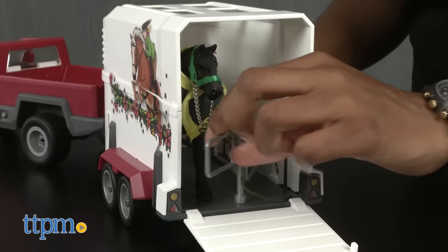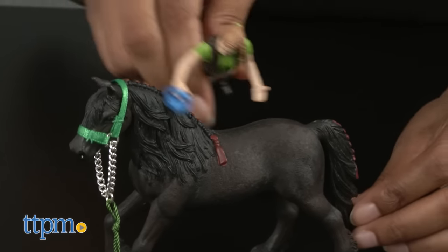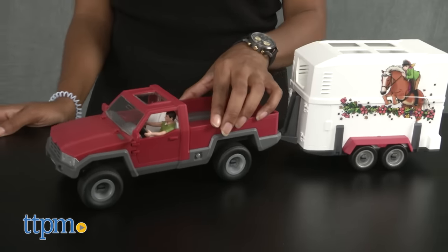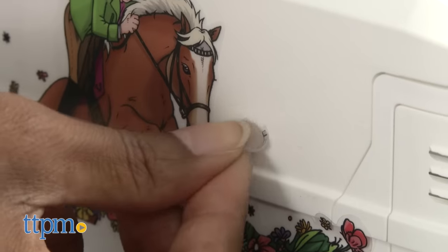Put your horse inside the horse box, which holds up to two horses, and drive off to the race. Once you've reached your destination, take your horse out, feed it, clean it, and put on the horse gear. The truck doors open and the truck rolls well on carpet and hard surfaces. You can also detach the horse box from the truck and decorate both the truck and box with stickers.